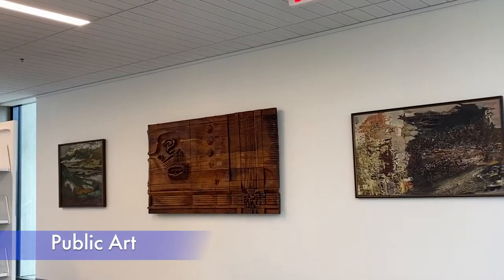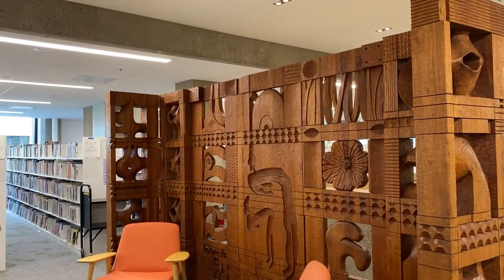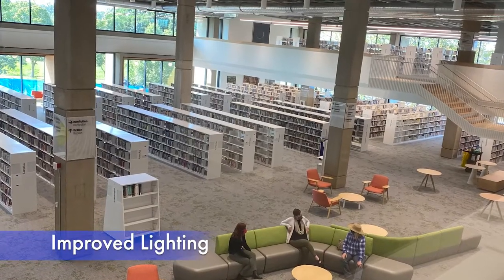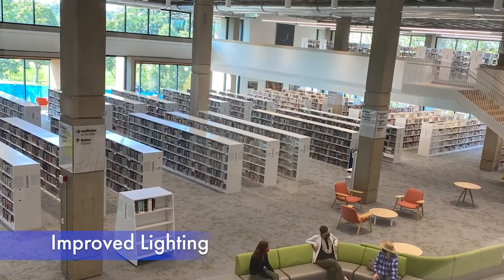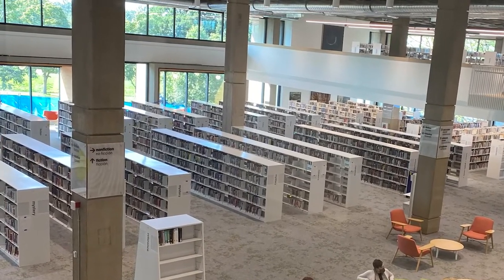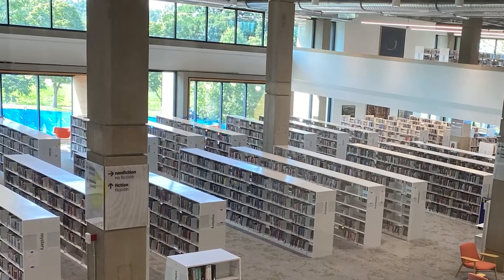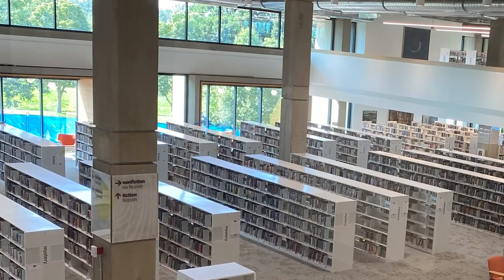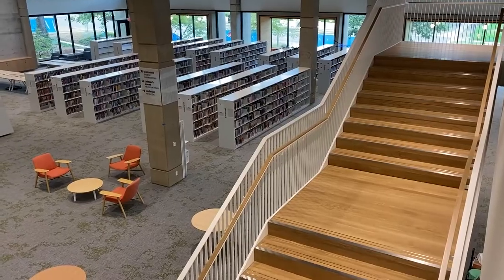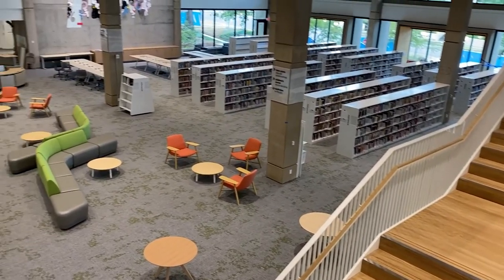You'll be able to see the library's public art collection in new ways because the Salem Library Foundation and Salem Arts Commission worked together to curate the collection. One of the things we heard a lot about in the outreach for the project is that people wanted to see more lighting throughout the space, because they felt like there were parts where they couldn't even find the books they were looking for because it was so dark. Lighting was one of the things that we made sure to add, and we even reused some of the lighting from the reading room in the children's area.